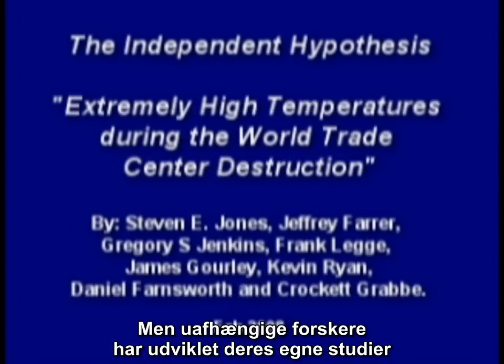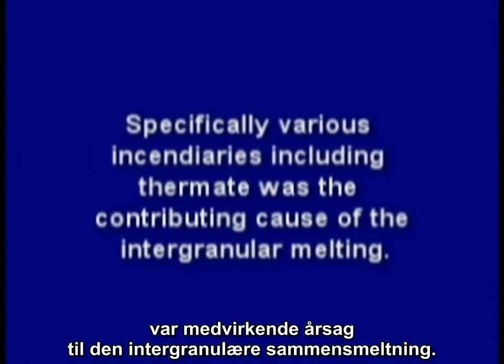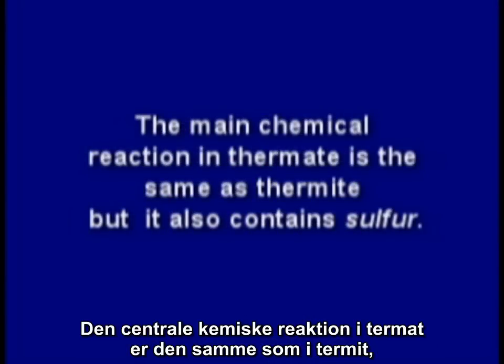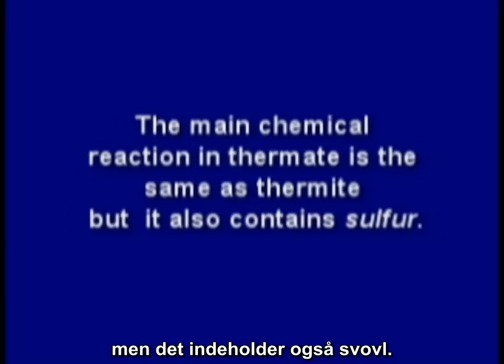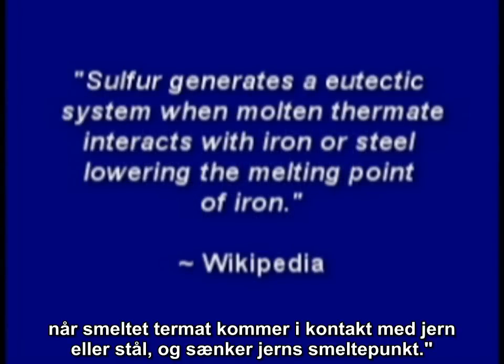But independent scientists have developed their own studies that suggest other sources for the sulfur in the eutectic mixture. Specifically, various incendiaries, including thermate, were a contributing cause of the intergranular melting. The main chemical reaction in thermate is the same as thermite, but it also contains sulfur. Sulfur generates a eutectic system when molten thermate interacts with iron or steel, lowering the melting point of iron.